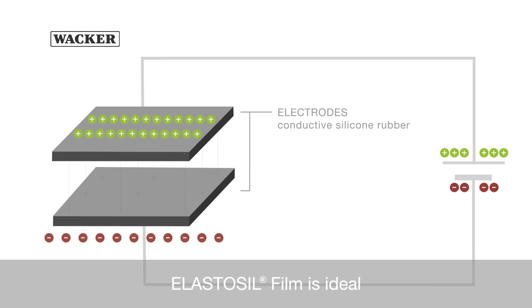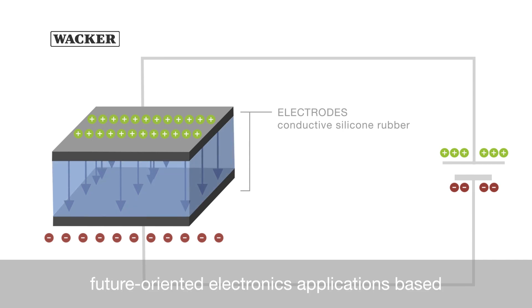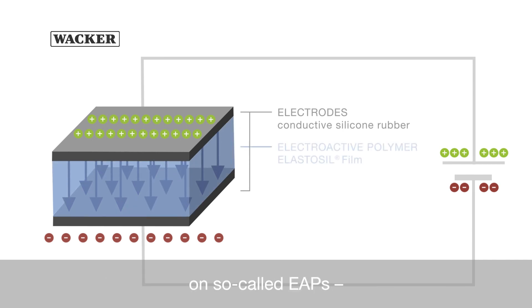Elastoseal film is ideal for use as a dielectric precision layer in innovative, future-oriented electronics applications based on so-called EAPs – electroactive polymers.